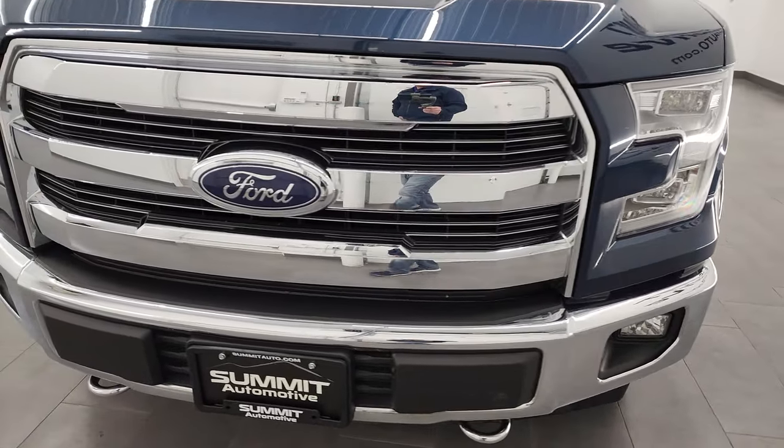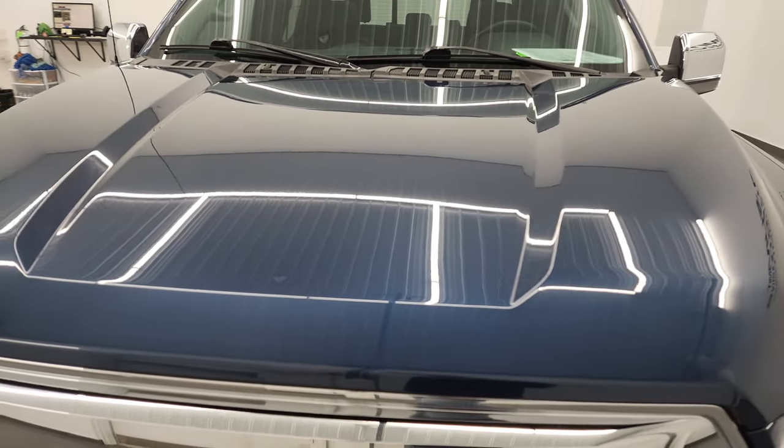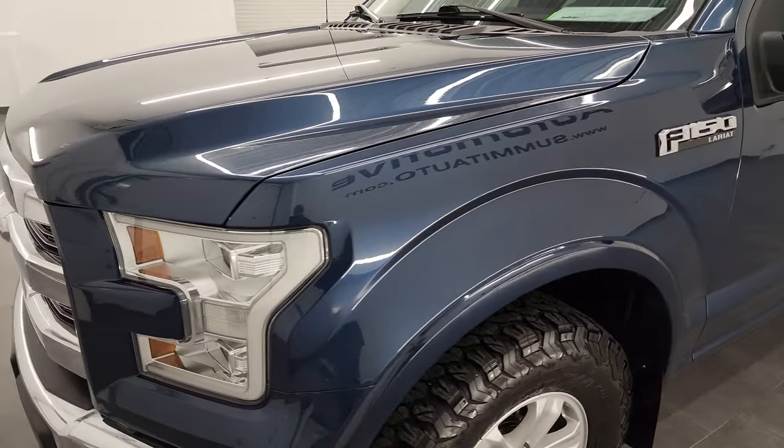I'm going to go all the way around in this video — inside, underneath, start it up, and take a look under the hood — in hopes of giving you the most accurate representation of the vehicle possible.